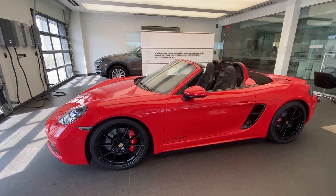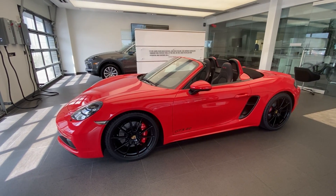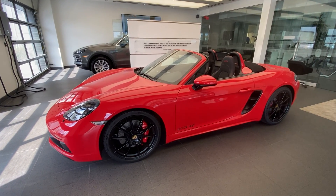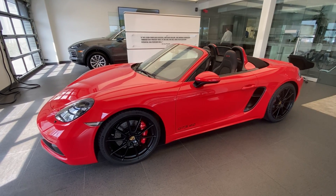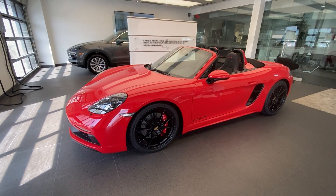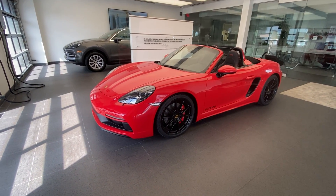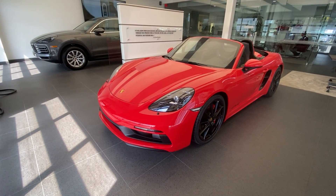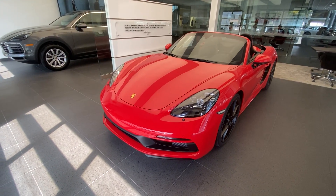Let's start the walk-around with the exterior color. This one is finished in the iconic Guards Red. Guards Red is a color dating back many years within the Porsche brand — it's one of the two red colors Porsche offers for the 718, the other being Carmine Red. Guards Red has the pedigree and the history; it is a brighter red color versus the Carmine, and it looks fantastic on this GTS 4.0-liter.